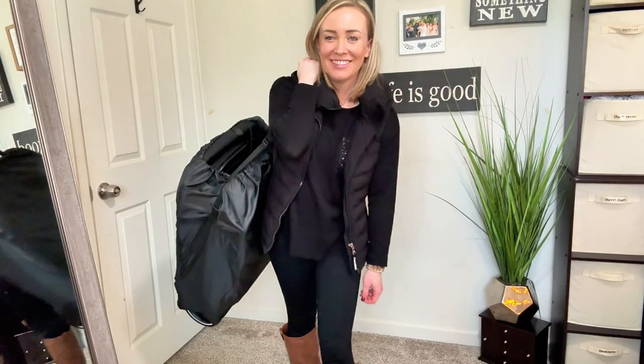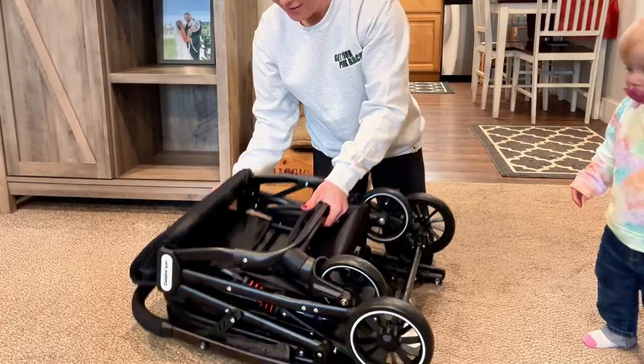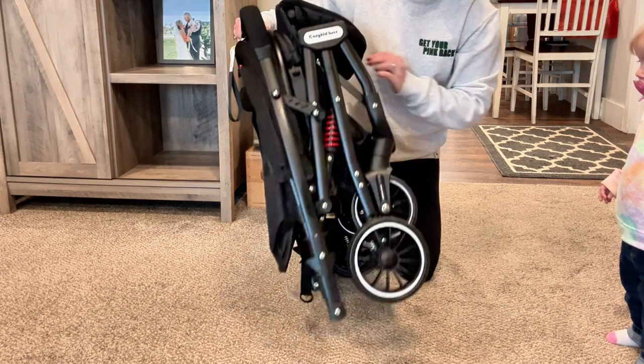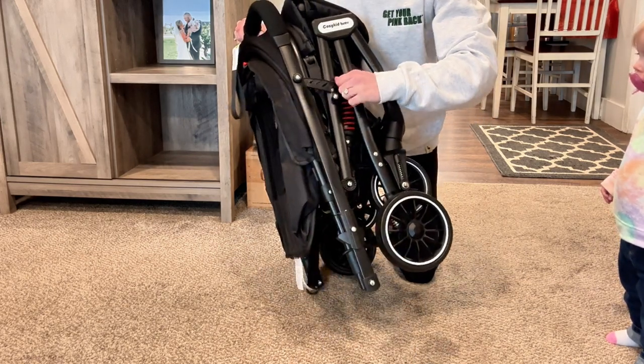I am 5'2" and this is super easy for me to carry around even with all the extras. There is also a lock on the side to keep the stroller secure if you do not want to use the bag, which is great when throwing it in the car or just on the go.